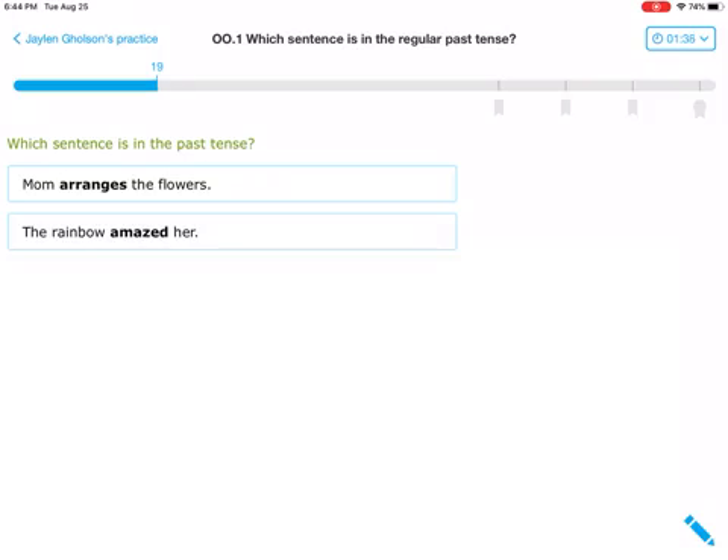We're going to add yesterday before them, and I'm also going to look for that ED. Yesterday, mom arranges the flowers — that doesn't sound right. Arranges sounds like a present tense verb. Second one: Yesterday, the rainbow amazed her. I see the ED that tells me that it is a past tense verb.